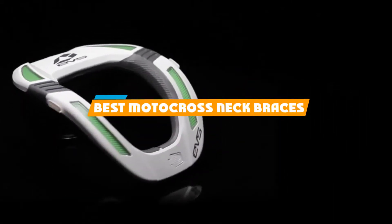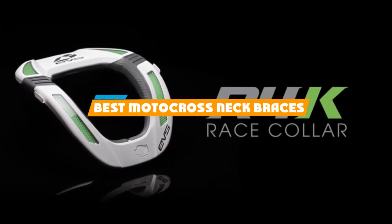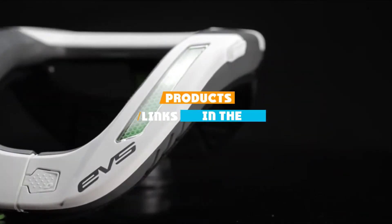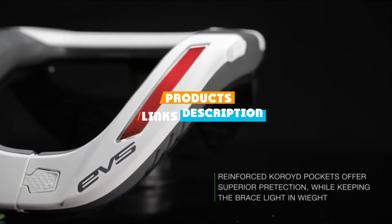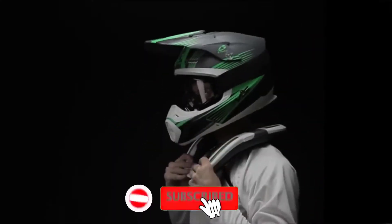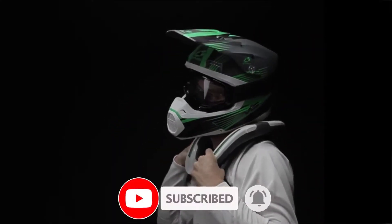If you're looking for the best motocross neck braces, here's a list you must see. We made this list based on our personal preference and sorted it based on features, prices, quality, durability, and the reputation of the manufacturers. We've also included options for every type of customer. So let's get started.